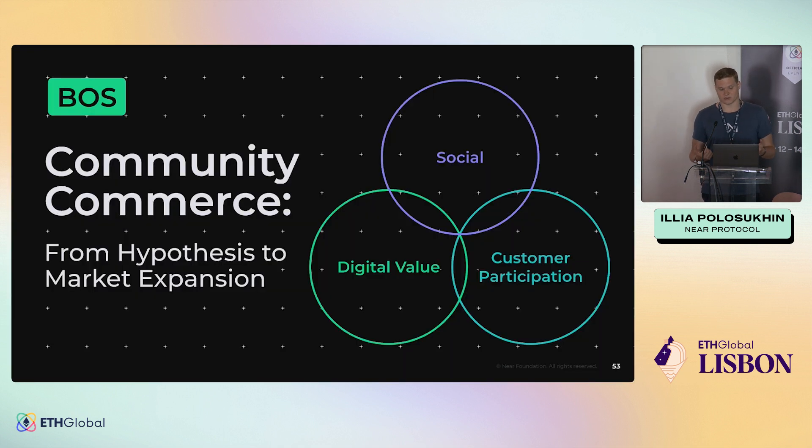This is what we call community commerce — really engaging social, digital assets, value, and participation in one place. DAOs, marketplaces, all the things we're building in Web3 power that. You can go from hypothesis to hackathon project to app to engaging users to building a real business, growing and partnering on this platform.